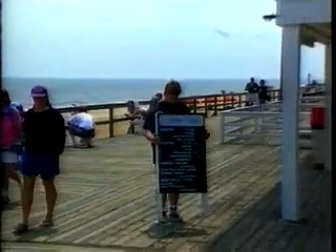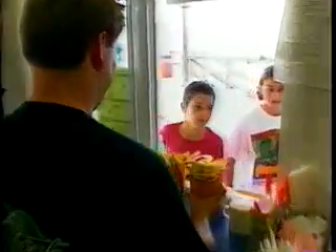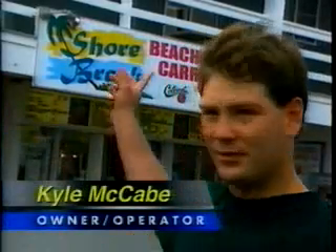Located in Bethany Beach, Delaware, Shore Break offers french fries, mozzarella sticks and chicken fingers to locals and tourists alike. Three AutoFry units have enabled the beachfront business to give customers what they want, when they want it. We couldn't get a regular hood system in here because we would have had to tear out the other room. We wanted to keep that room, so we had to go with a self-contained unit. The AutoFry was perfect — it allows me to have more equipment, more products, and more money.